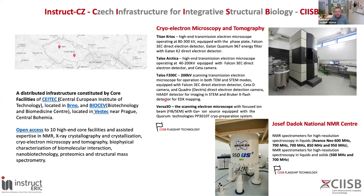We operate 10 high-end core facilities, and we have expertise in NMR, X-ray crystallography and crystallization, cryo-electron microscopy and tomography, biophysical characterization of biomolecules, nanobiotechnology products, and structural mass spectrometry. Out of these 10 core facilities, four are considered to host the flagship technologies.